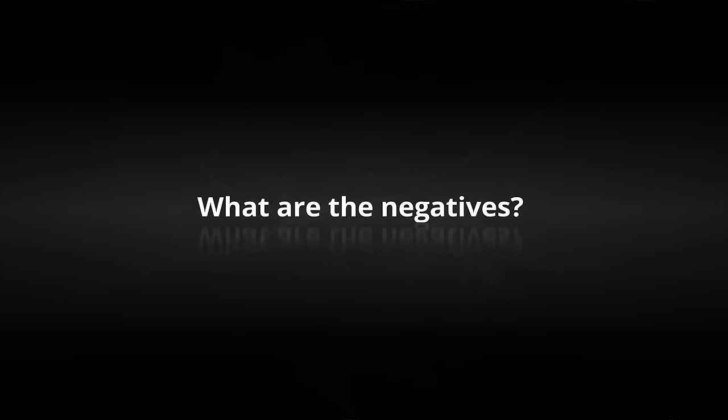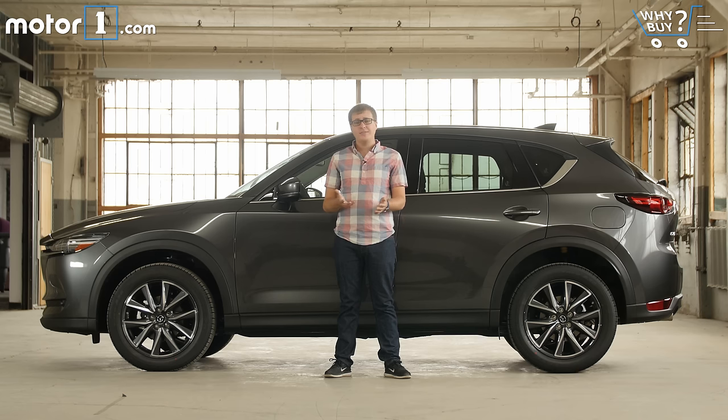What are the negatives? Looked at objectively, the CX-5 isn't the segment leader in terms of fuel efficiency or cargo space, and when you compare it like-for-like against its competition, the Mazda tends to be a little bit more expensive too.